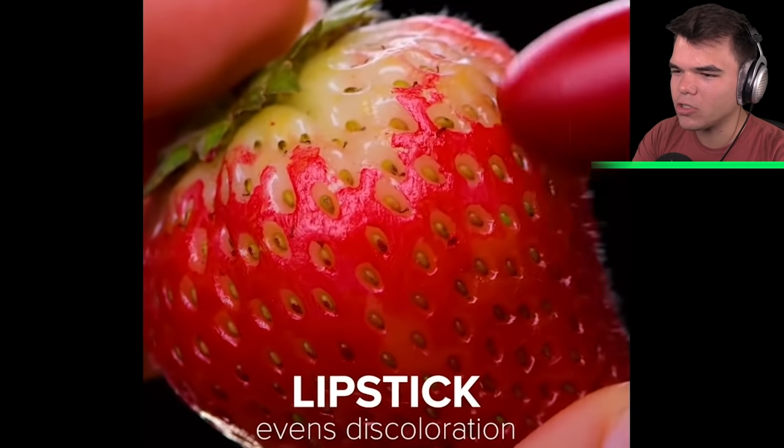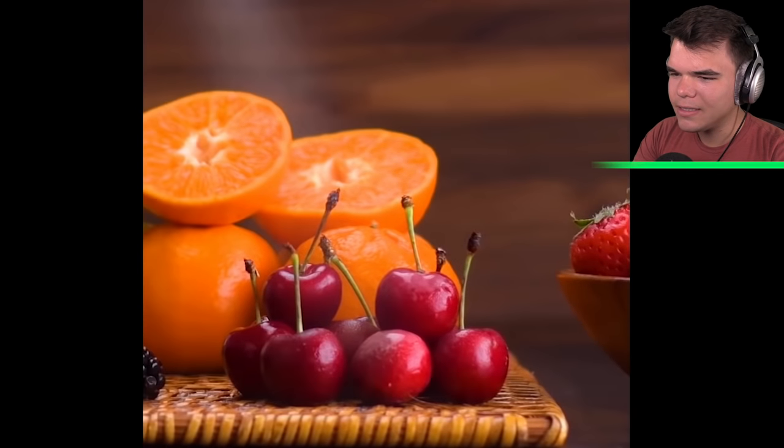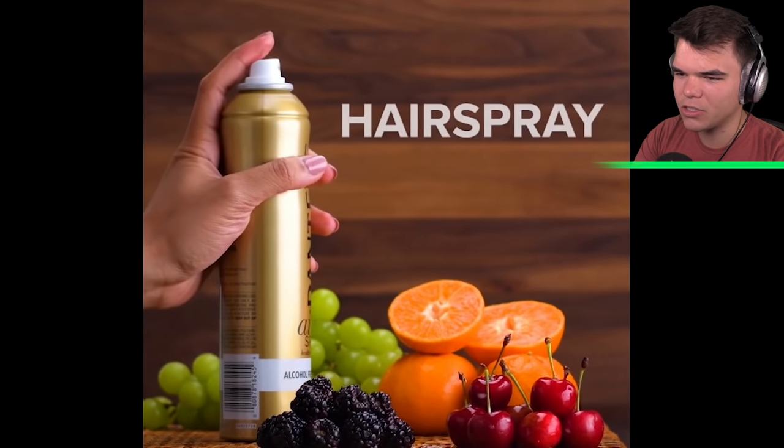We've got to fix up the strawberries real quick — let me grab my lipstick. That's better. Add some water and it looks really nice and fresh. But they don't even use water — they use hairspray on the strawberries.